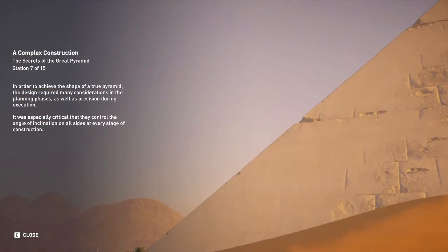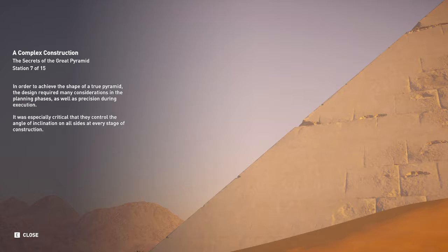In order to achieve the shape of a true pyramid, the design required many considerations in the planning phases, as well as precision during execution. It was especially critical that they control the angle of inclination on all sides at every stage of construction.